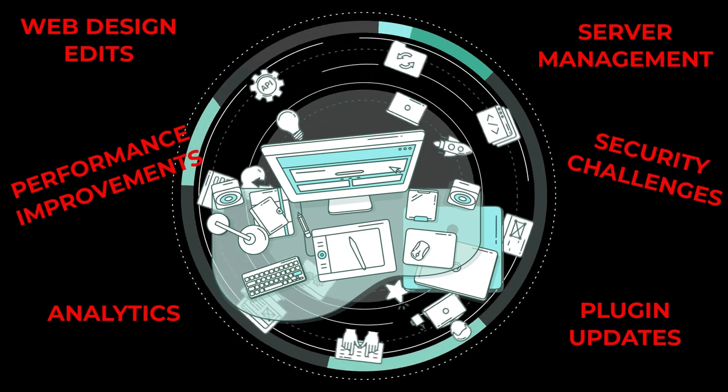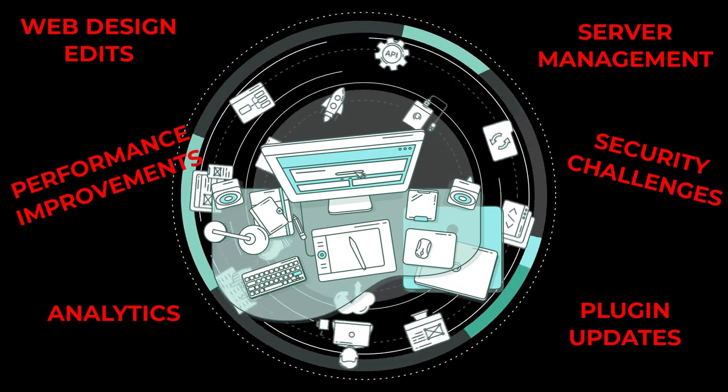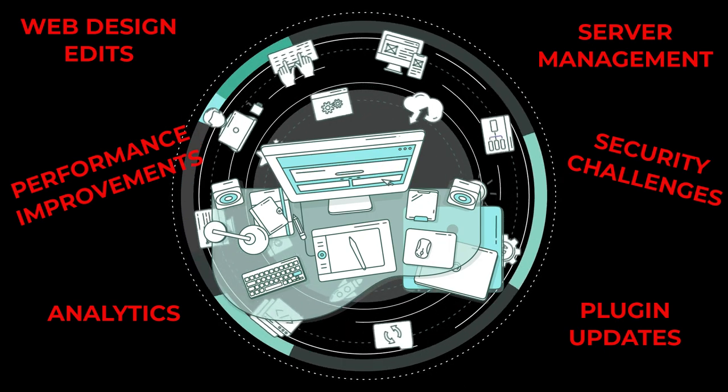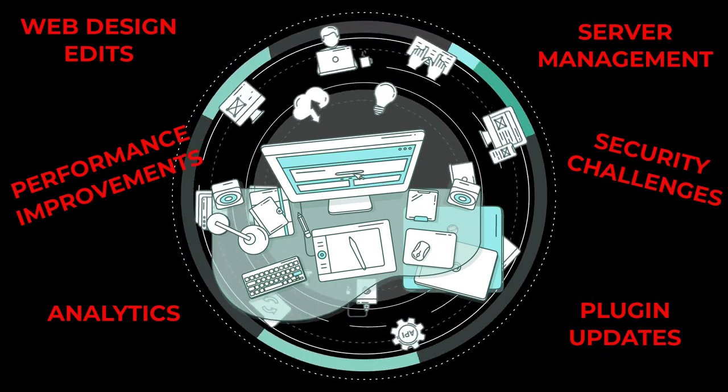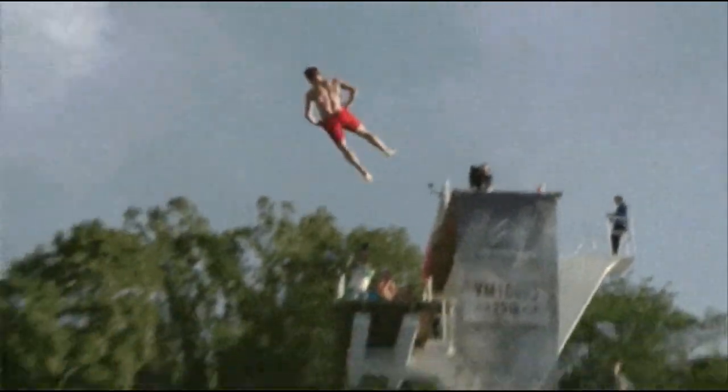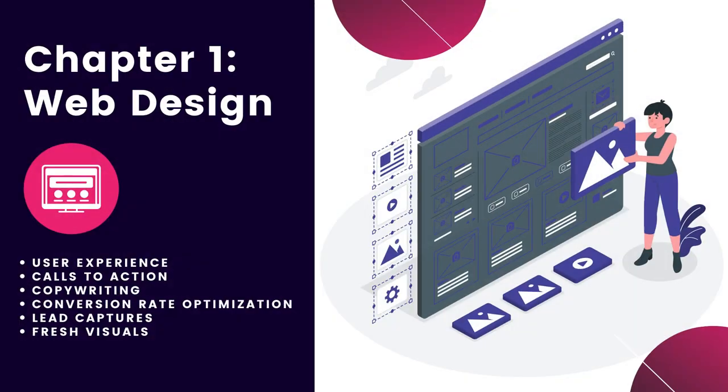In this complete website management guide, I'm going to detail exactly how to maintain a website. I've also provided real world examples for every step that I describe here. Chapter one: web design.